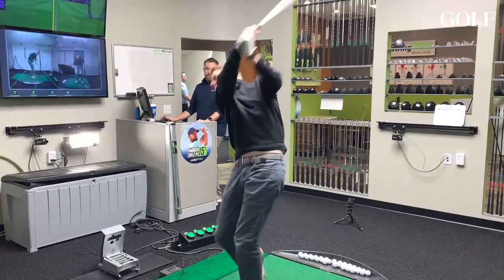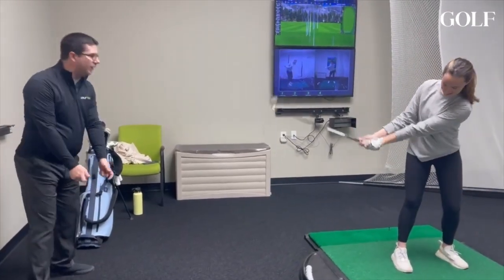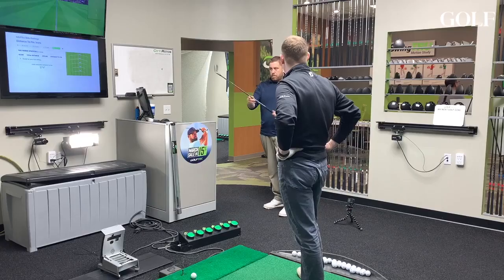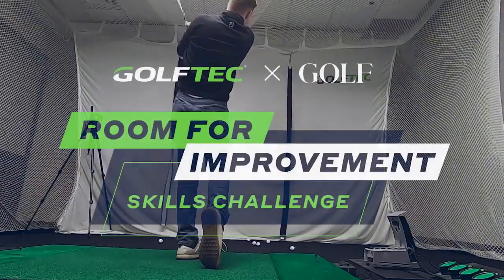Golfers are always looking for ways to improve, but this season the Golf.com staff is taking our games to the next level. We're at our local Golf Techs taking lessons and tracking our progress, but also competing against our colleagues to see whose game improves the most. This is the Room for Improvement Skills Challenge.